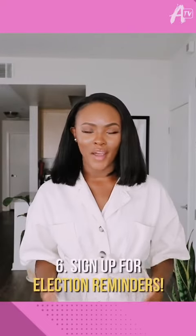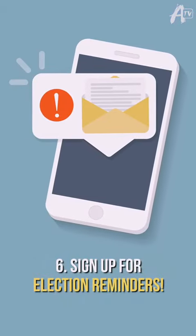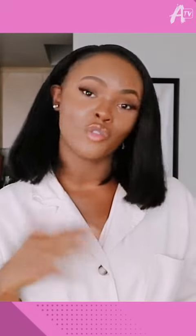Sign up for election reminders. Make sure you add reminders and alarms to your phone, because you've got to stay ready so you don't have to get ready.